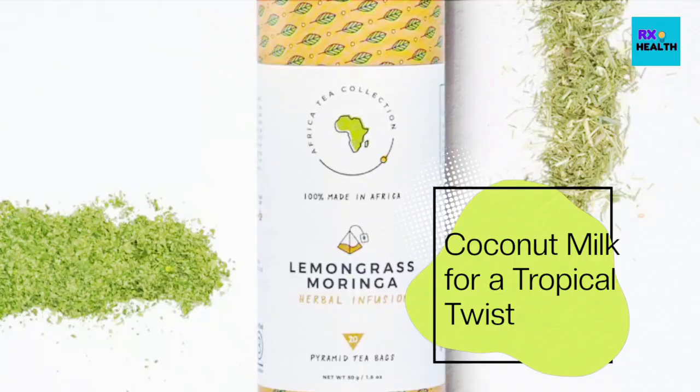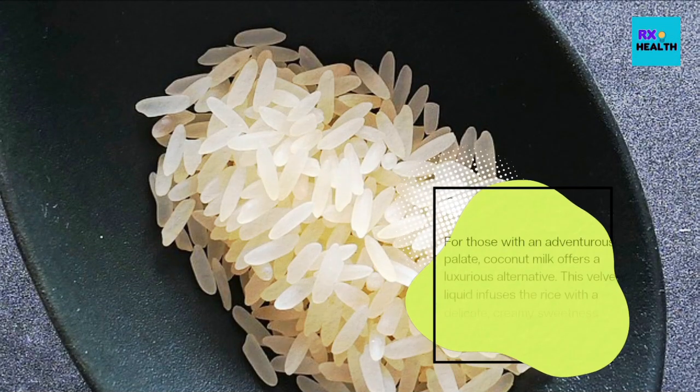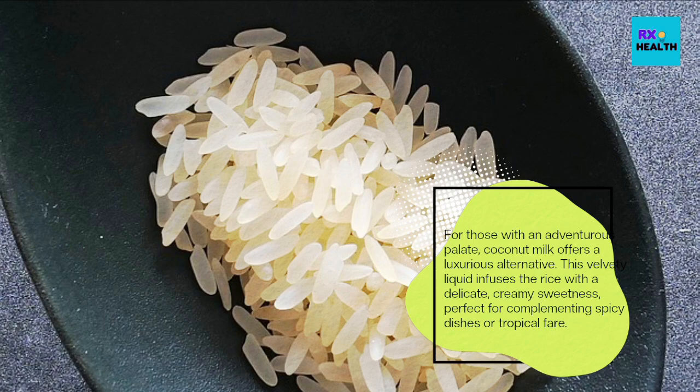Coconut milk offers a luxurious alternative for those with an adventurous palate. This velvety liquid infuses the rice with a delicate, creamy sweetness, perfect for complementing spicy dishes or tropical fare.